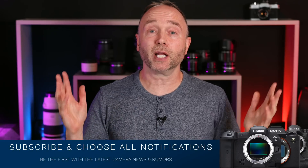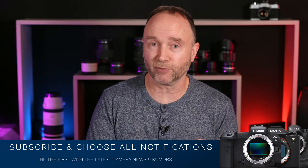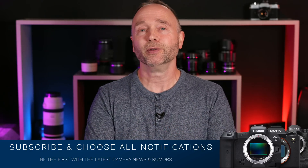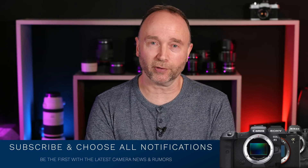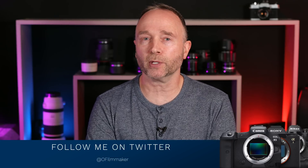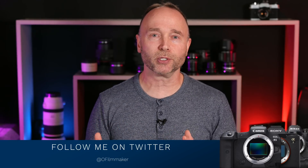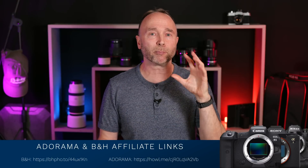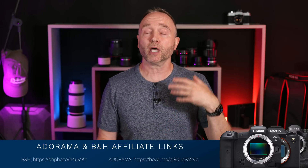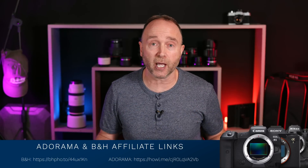If you want to stay up to date on the latest camera news and rumors — specifically regarding the R5 firmware, the R5 Mark II specifications and images, or the Canon EOS R1 — go ahead and subscribe and choose all notifications. For minor news and rumors, follow me on Twitter. For news stories that aren't big enough for their own video, or for discount notifications — like today, there are a bunch of deals apparently ahead of Amazon Prime, with Best Buy, Adorama, and B&H putting out a huge amount of sales.